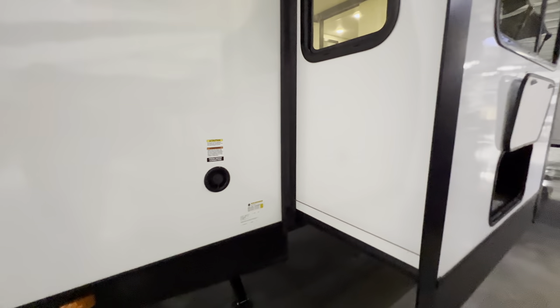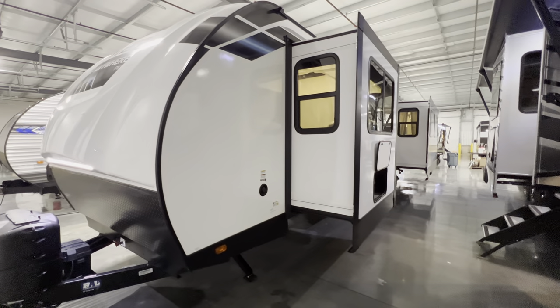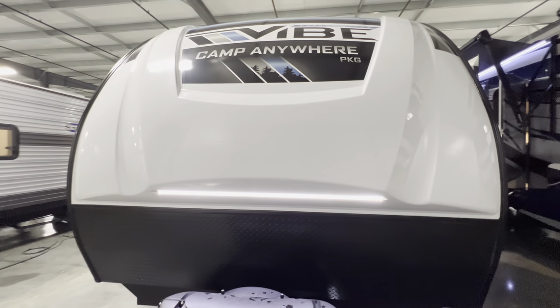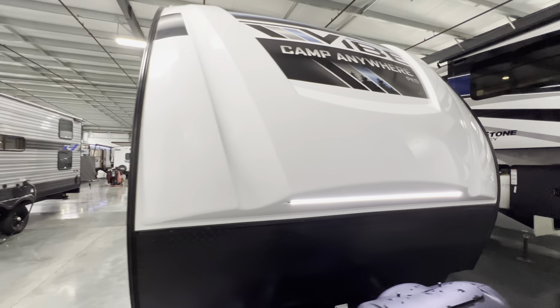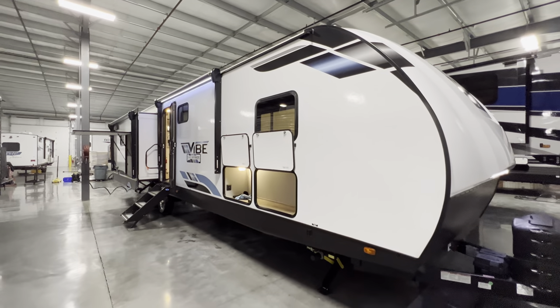Opening this up shows underneath the bed — some good storage there, though a little dark. Your fresh water connection is here as well. Hope you guys enjoyed the tour — my name is Hunter, and this was the 2023 Vibe 34 XL. Have a great night, see ya.